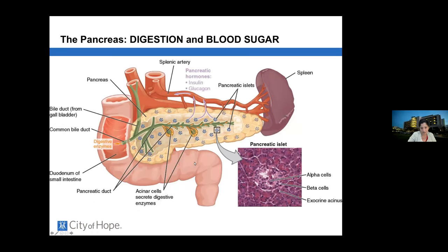In terms of physiology, the pancreas sits at the junction of the small intestine and the bile duct. Little glands give the pancreas two major jobs: one is to make digestive enzymes, and two is to produce hormones such as insulin and glucagon that regulate blood sugar.